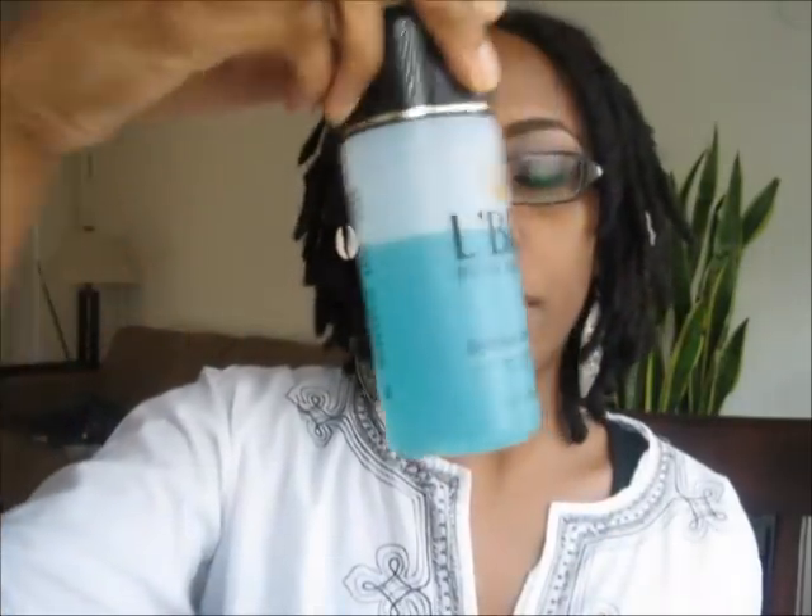I caught a sale and got the deep pore cleansing trio for 48 bucks. It included a six-ounce deep pore cleanser, a six-ounce deep pore refresher — which is the toner — and a four-ounce oil-free moisturizer.